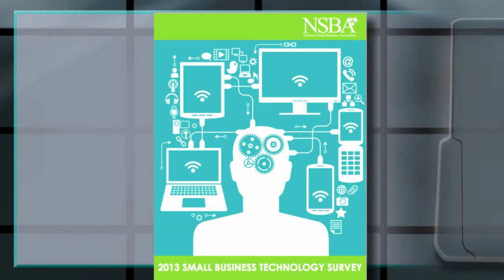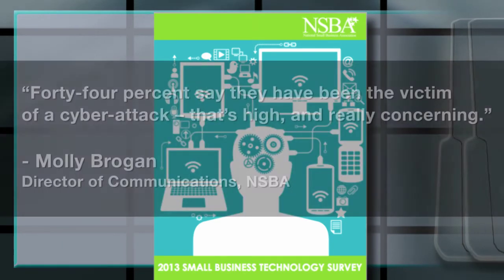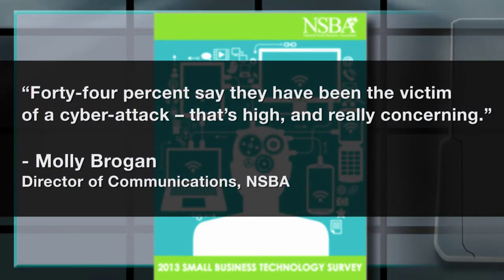The same concerns are echoed in the 2013 Small Business Technology Survey by the National Small Business Association. According to Molly Brogan, the Director of Communications for the NSBA, 44% say they have been the victim of a cyber attack.